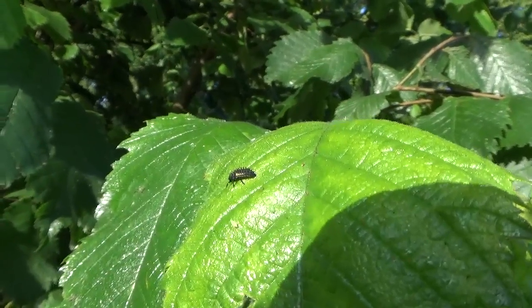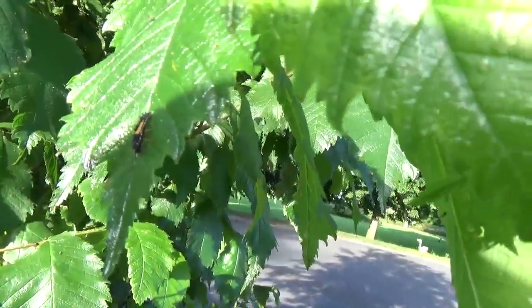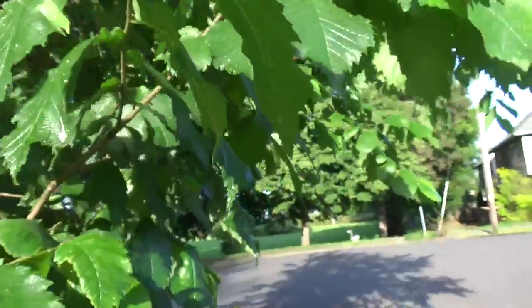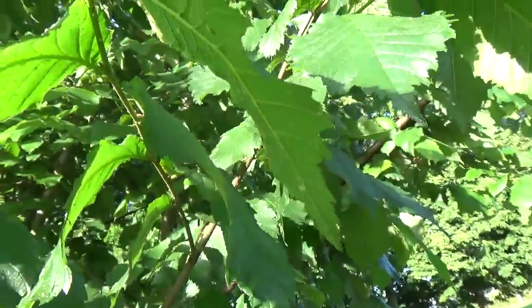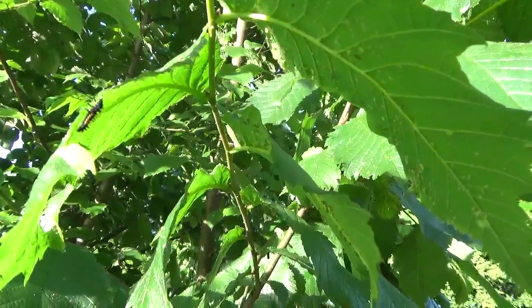There's another larval ladybug. There's another much larger one — it's probably gone through several instars and is probably close to forming a pupa. And there's another one on the edge of the leaf, and we might actually see it in action scooping up some aphids.